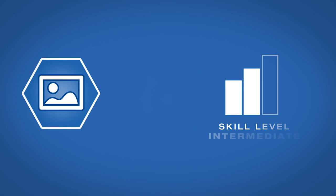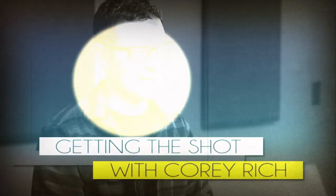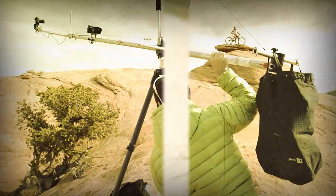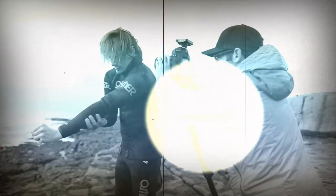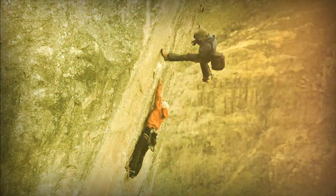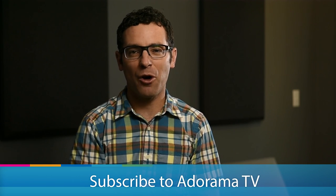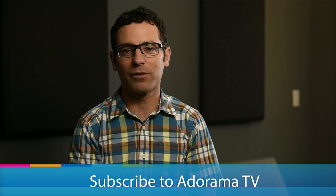AdoramaTV presents Getting the Shot with Corey Rich. I'm Corey Rich and you're watching AdoramaTV. Adorama.com is the home for all things video and still photography — it's where I buy all of my equipment for both professional needs and just for fun.